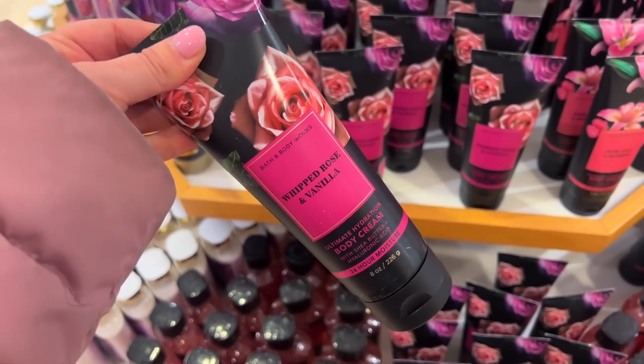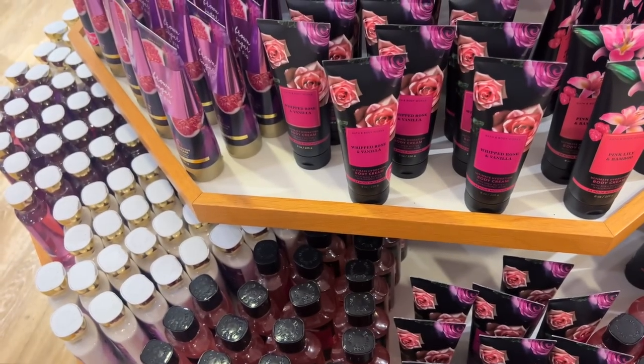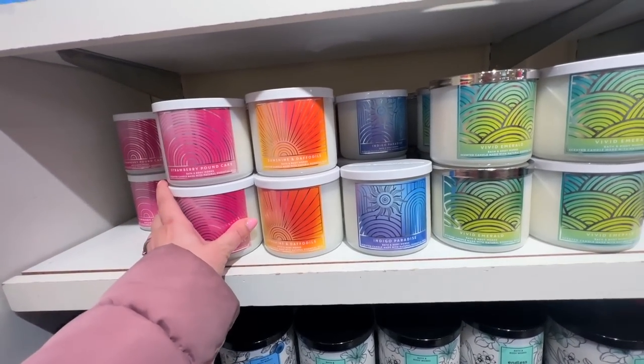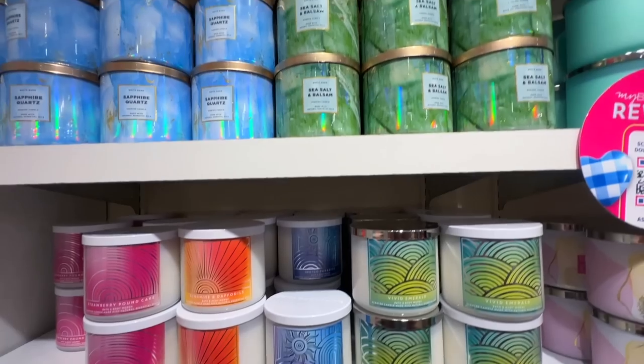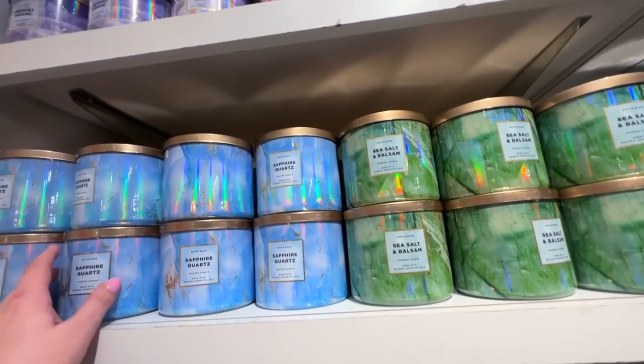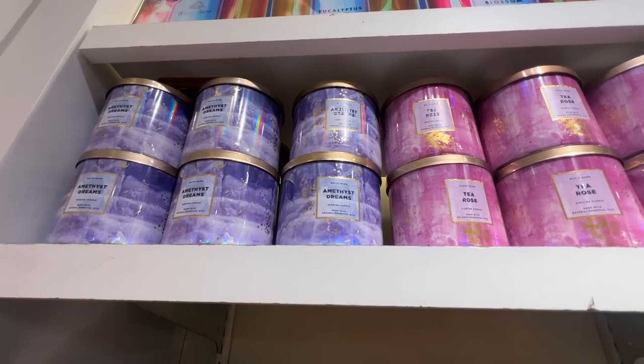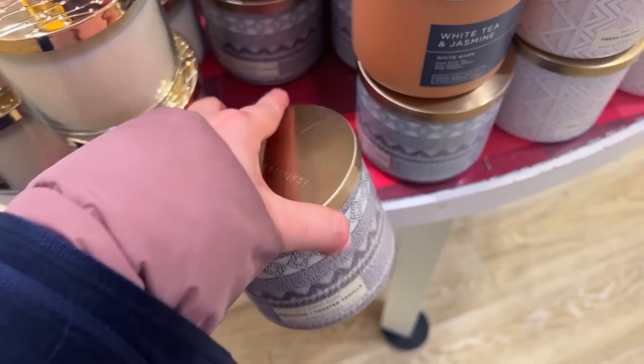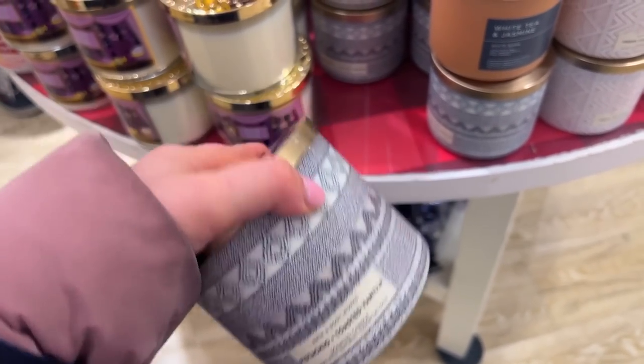I finally found the body cream for the Whipped Rose and Vanilla that the other store didn't have. And how upsetting — I really thought the new spring candles were going to be part of the sale but it turns out they're full price right now. We'll have to wait for a candle sale for the new spring line. I really wanted the Amethyst Dreams candle, but I did find the Pistachio candle at the candle sale price.